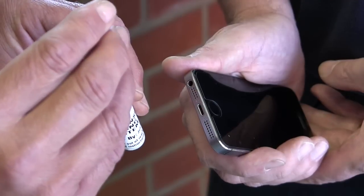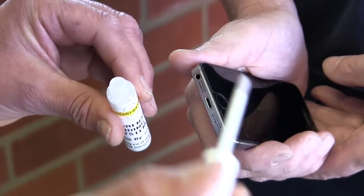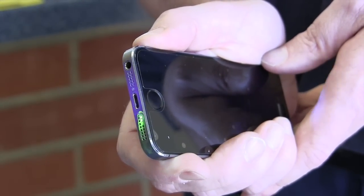I'm Andrew Mulholland, a consultant with Smart Water. Smart Water contains a unique forensic code. You can apply it to jewellery, electrical items, even tools and equipment. It's invisible under normal light but glows under ultraviolet light. When registered, Smart Water will prove your ownership and help in any prosecution.